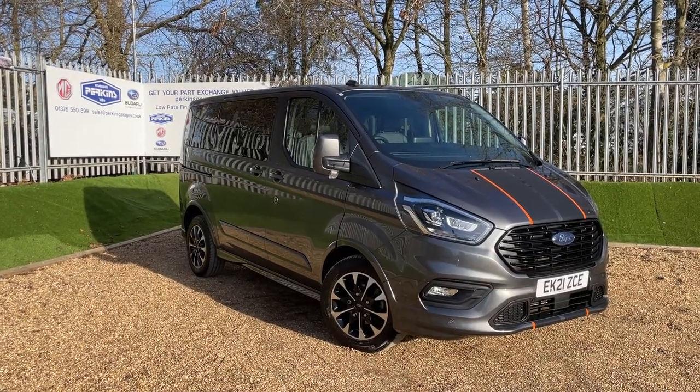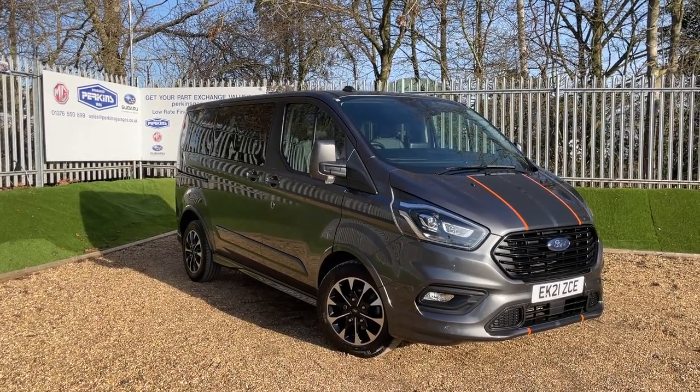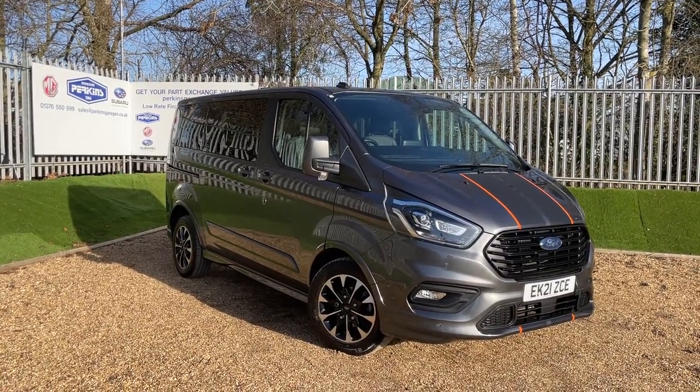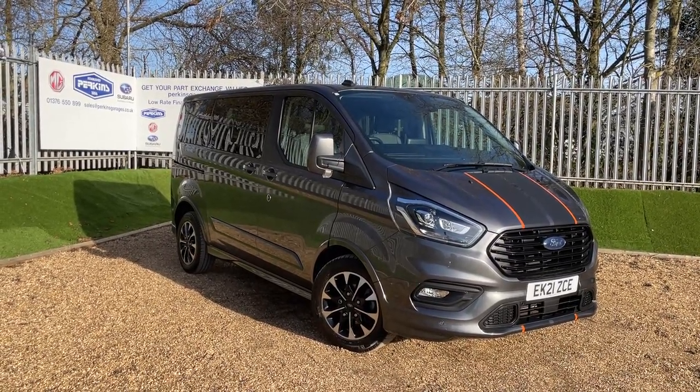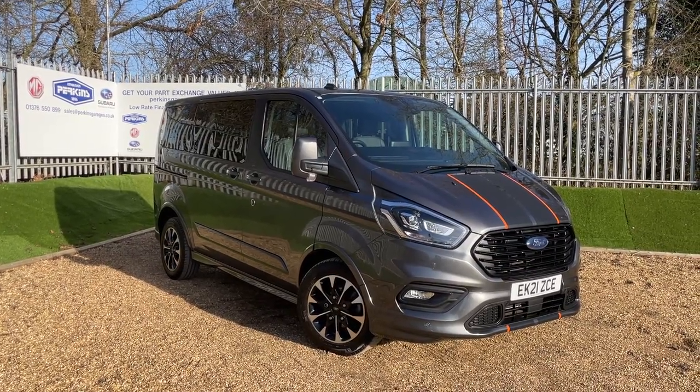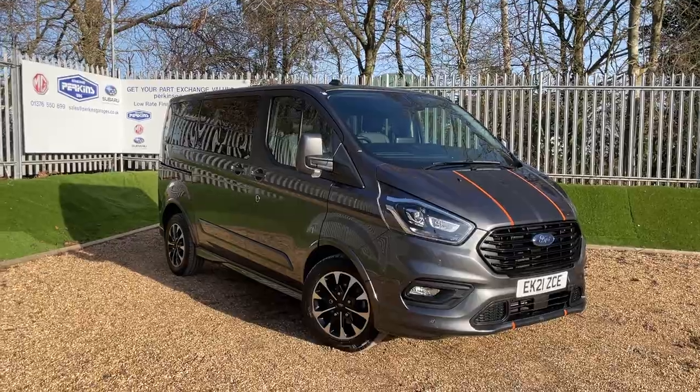Good afternoon and welcome to a very sunny Perkins Garages. If this mid-February sunshine is not getting you in the mood for a staycation, well this vehicle certainly will. Before we begin, if you do enjoy our content please do like, subscribe and leave us a lovely comment below.